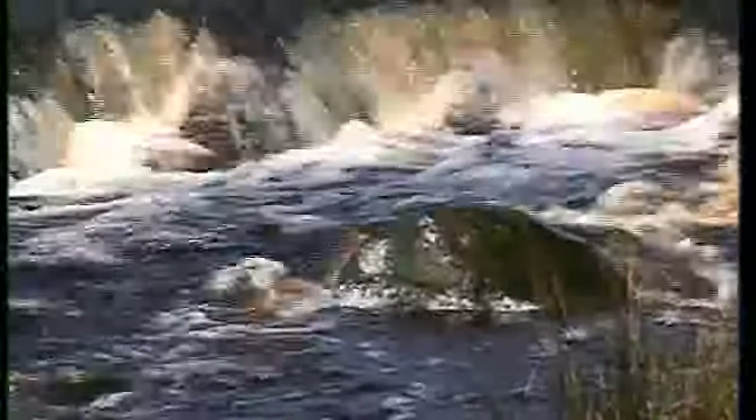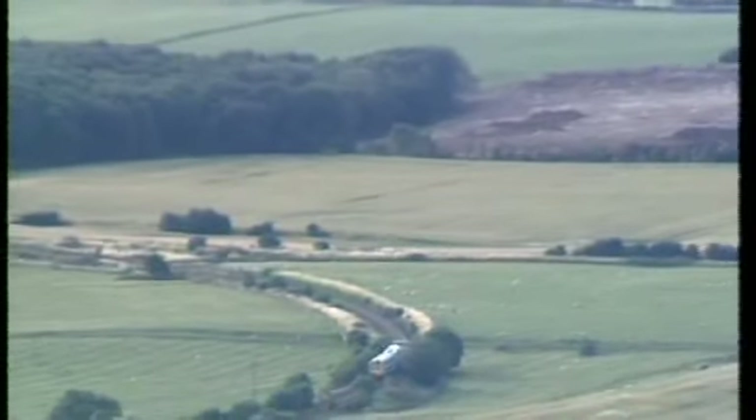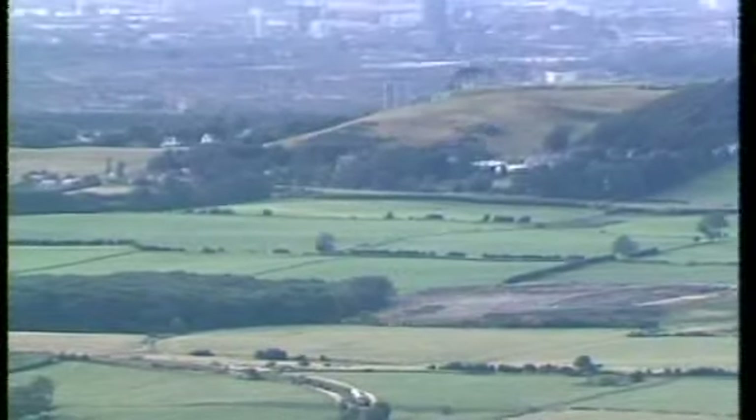This Esk is the only salmon river in Yorkshire. The railway is the proper way to see Eskdale too, because Britain's railway started close to here some 150 years ago.